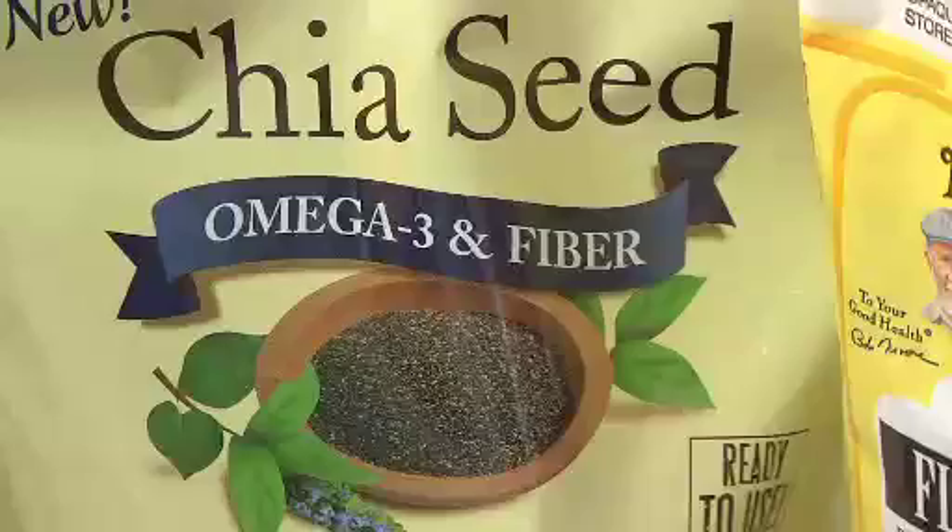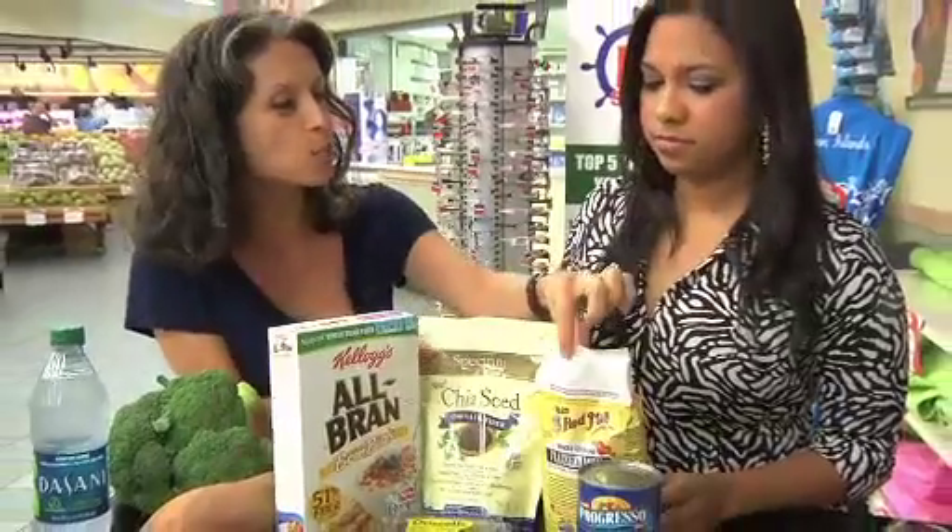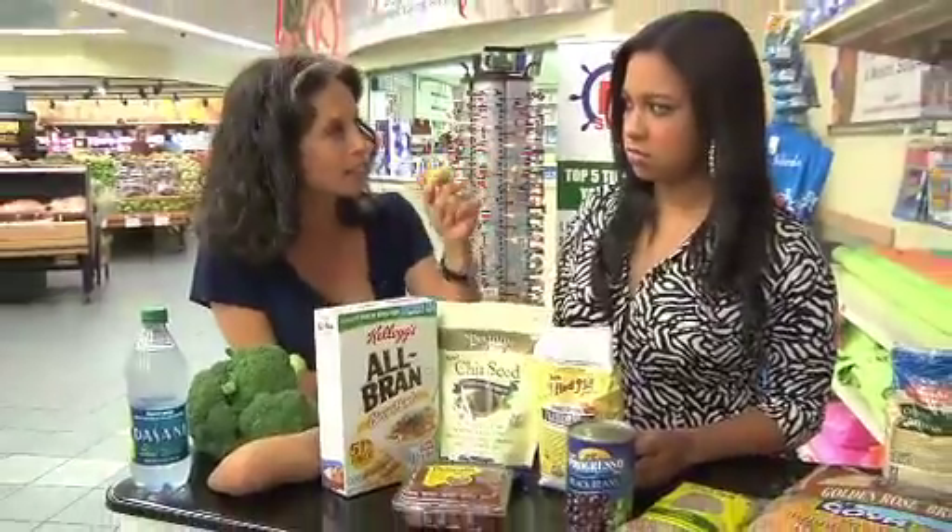There is a difference in texture and taste between chia and flax. Chia seeds kind of resemble little mini poppy seeds, whereas flax is more of a grainy, coarser consistency.